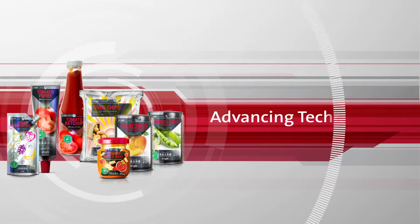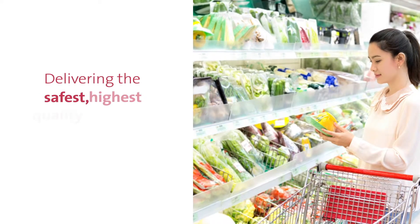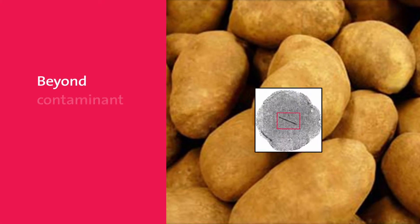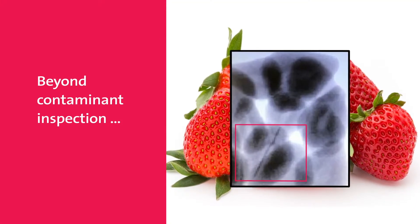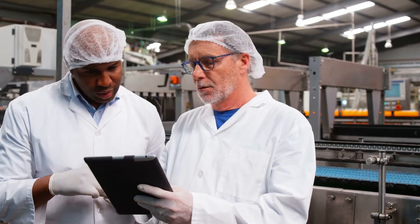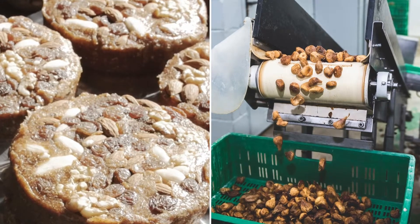At Eagle, we're advancing inspection technology for fruit and vegetable packers and processors to help you deliver the safest, highest quality products to your customers. Beyond foreign body contaminant inspection, Eagle X-ray technology can simultaneously perform multiple quality assurance checks to ensure fruit and vegetable products are compliant and meet customer standards.